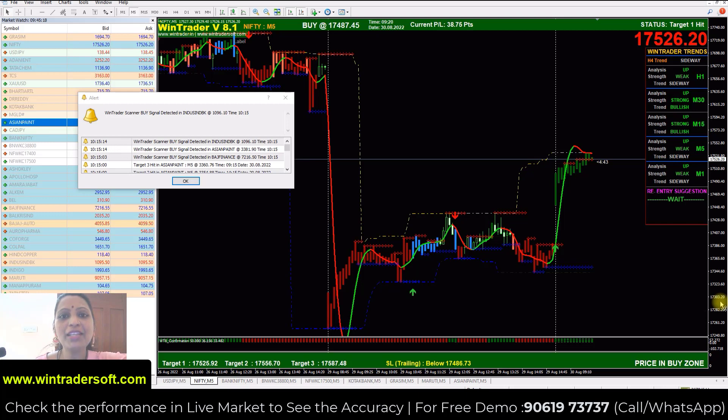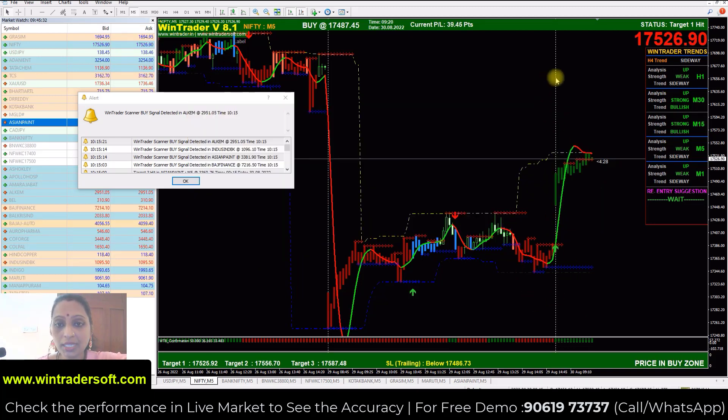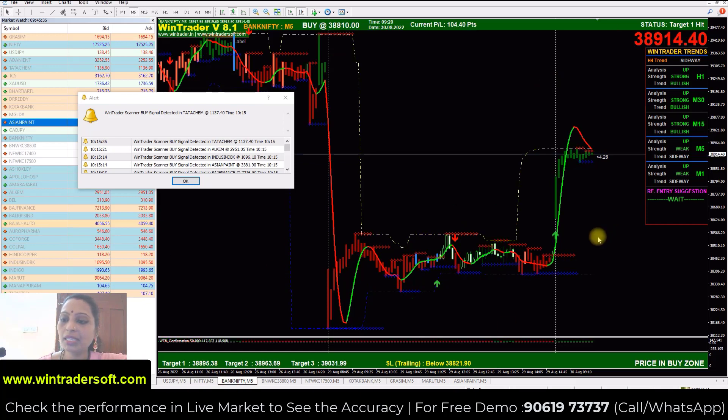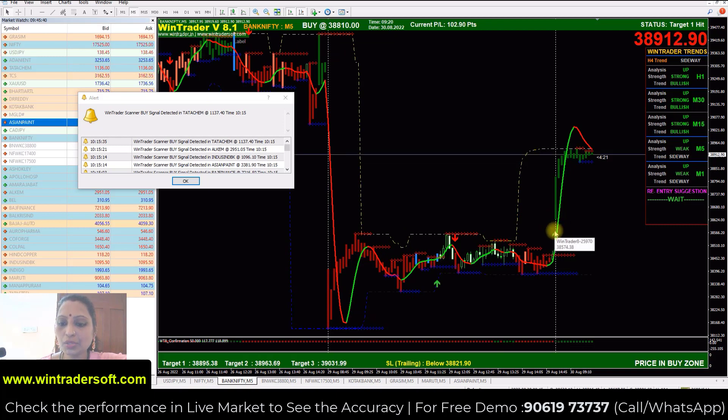Hello and welcome back to WinTrader. In today's live video I am going to show you Nifty and Bank Nifty morning live signals. I will show you the white vertical daybreak line, and you can see both Nifty and Bank Nifty. In the morning we have a buy signal in Bank Nifty.